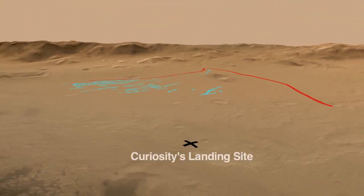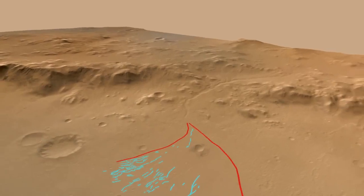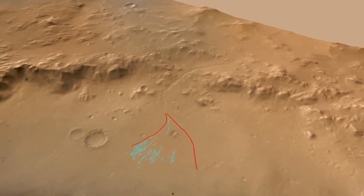The rounded pebbles likely represent long-distance transport down the alluvial fan. This is really exciting news for the science team, because it's the first time we are seeing gravel transported by water on the surface of Mars. This has been another exhilarating week for Curiosity on Mars and for the science team here in Pasadena. This has been your Curiosity rover report. Check back for more updates.